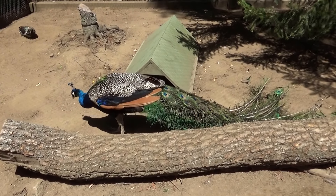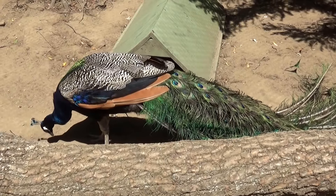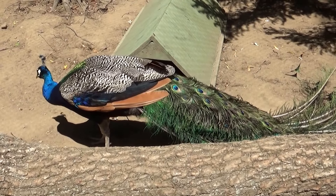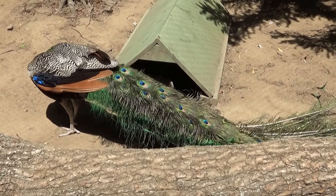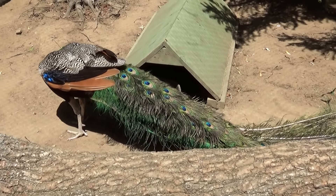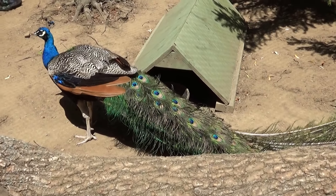Come on, Alina — they opened their tail! It's like a big fan. Everyone's waiting.